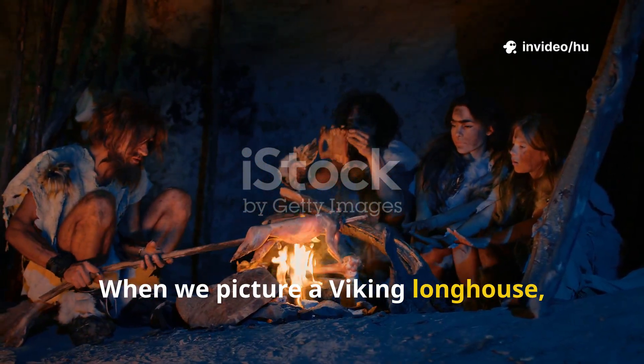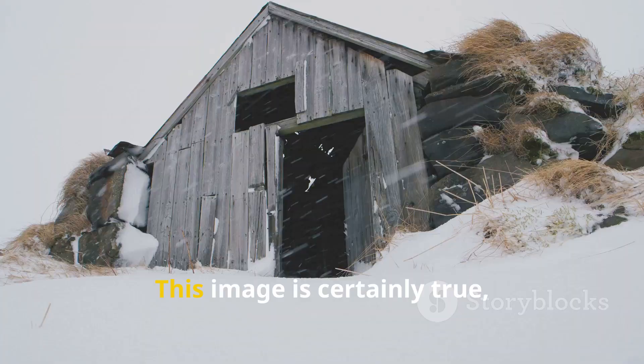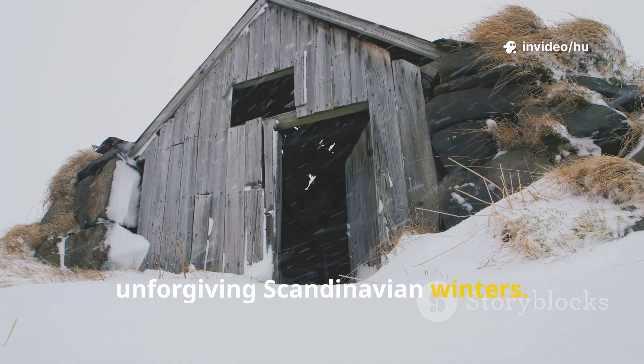When we picture a Viking longhouse, we often imagine a roaring fire in the center, with warriors gathered around, sharing stories and ale. This image is certainly true, but it doesn't tell the whole story of how these remarkable people survived the harsh, unforgiving Scandinavian winters.